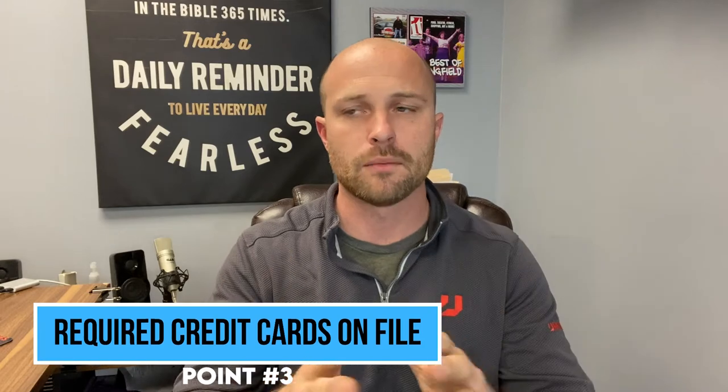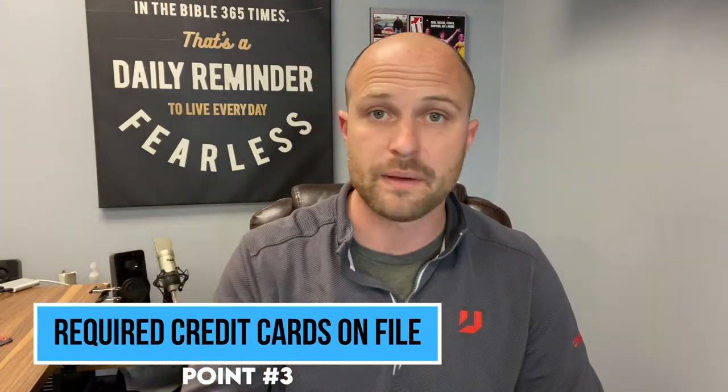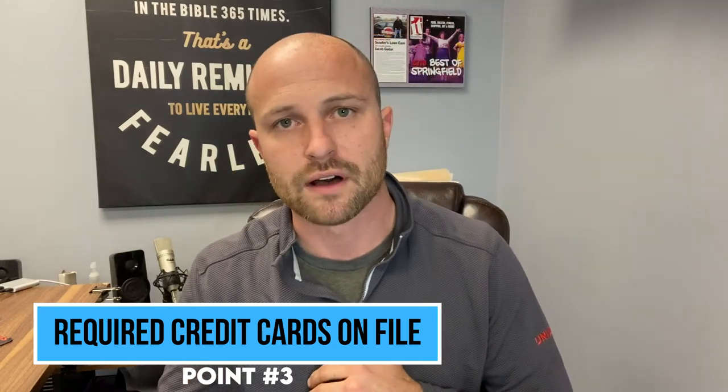The last point — number three — is going to fix some of those earlier things, systematize them, and fix all of the maintenance issues: required credit cards on file. For our mowing, to be a client you have to either prepay for everything, prepay monthly, or have a credit card on file. A credit card on file systematizes everything — every following week of service we do the work, and on Monday everything gets charged. One-time services like fertilizer get billed out as soon as they're finished. This allows cash flow to get fixed and for you to not be sitting with tons of aging receivables waiting to get paid at the hardest time.